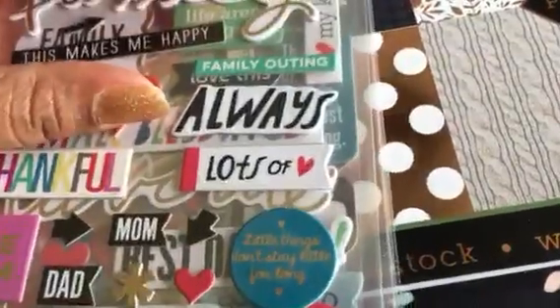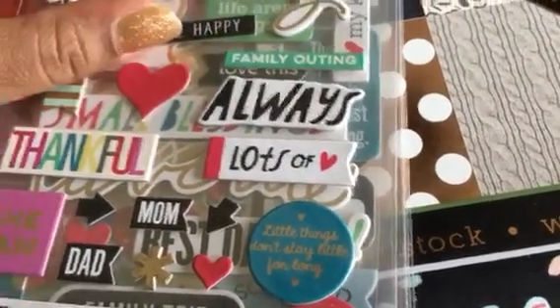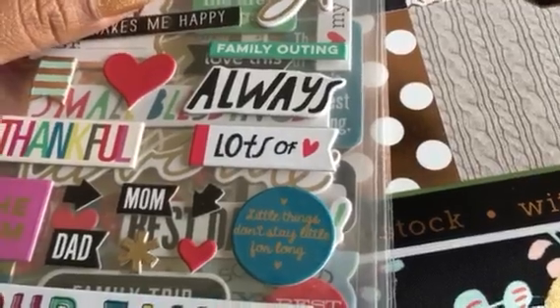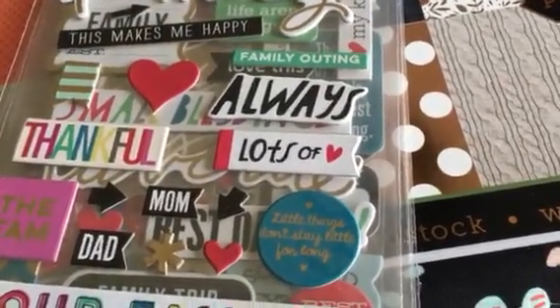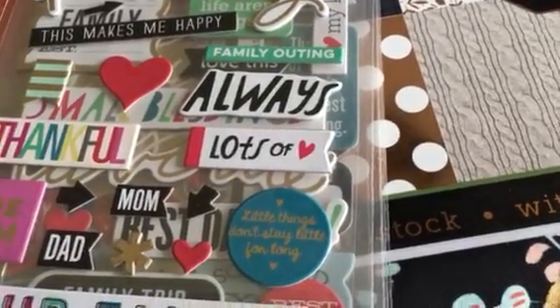I also went to Tuesday Morning and picked up some of the same things I found yesterday while they were still there. That's all I have for this weekend. I hope y'all have a great weekend and be blessed — talk to you later, peace!